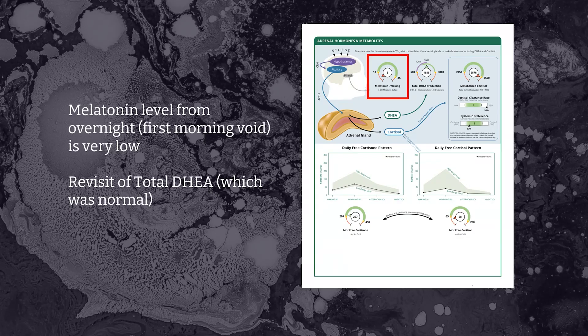The melatonin level comes from the waking sample. All of the waking samples contain hormones that were produced, circulated, and excreted during the night while the patient was asleep — and for melatonin, that should be the highest time of the day. This patient has a low overnight melatonin production.